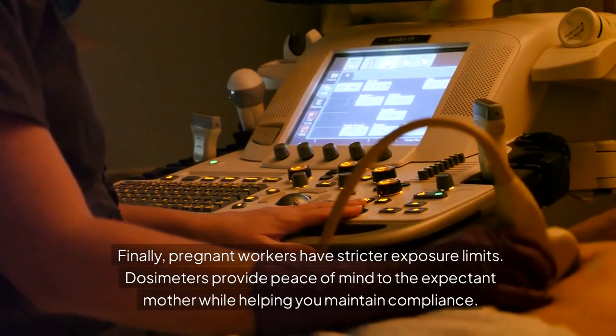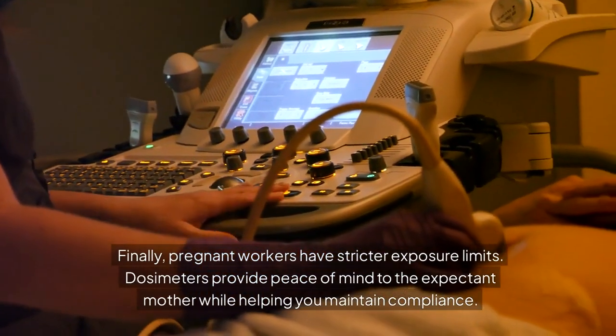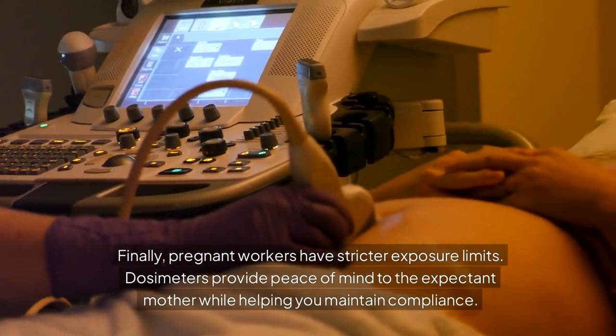Finally, pregnant workers have stricter exposure limits. Dosimeters provide peace of mind to the expectant mother while helping you maintain compliance.